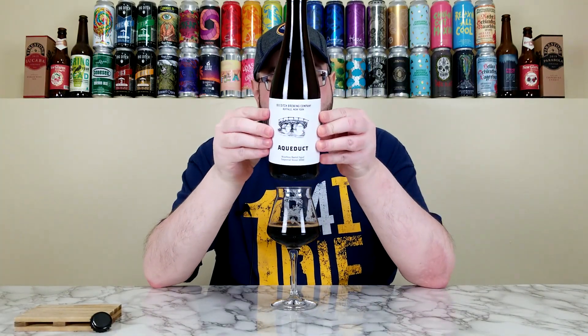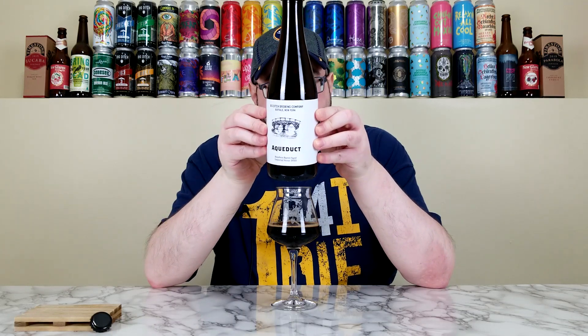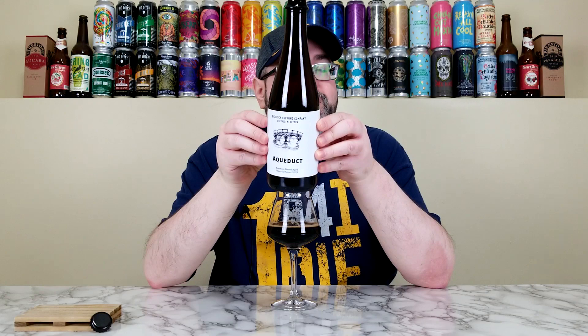Let me take one more sip and lock in a rating — I'm kind of between two ratings right now. Yeah, I'm going to give this a really fucking good rating — a firmly appropriate rating. So Aqueduct, the 2022 release from Big Ditch, with absolutely no issues whatsoever in giving this beer a real straight 4.5 out of 5. This is fucking divine.